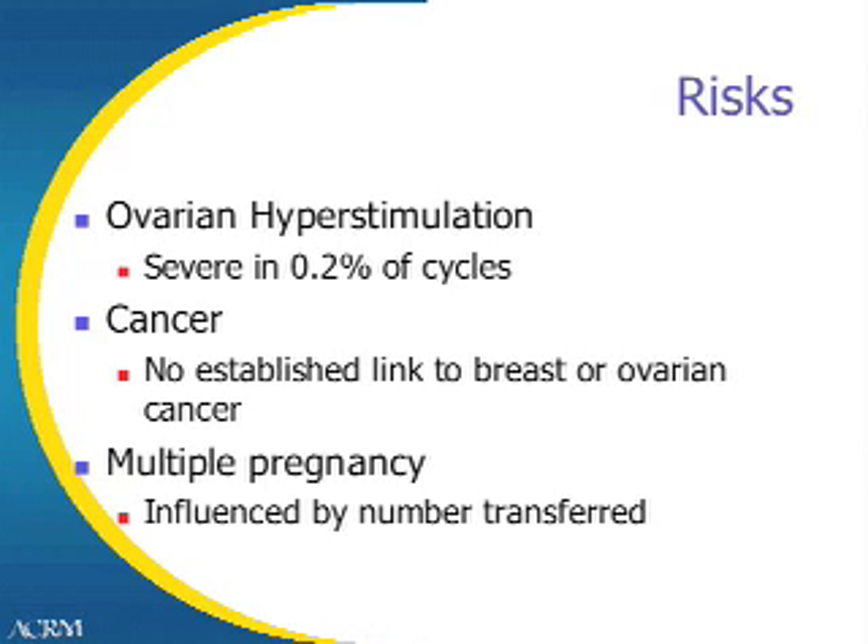As you can see on this slide, I've broken it into three major sections. Ovarian hyperstimulation occurs to a minor degree in many IVF cycles, manifested as abdominal swelling and discomfort that occurs generally a few days after egg retrieval. In some cases, drainage of accumulated fluid is quite helpful, and rarely hospitalization occurs.